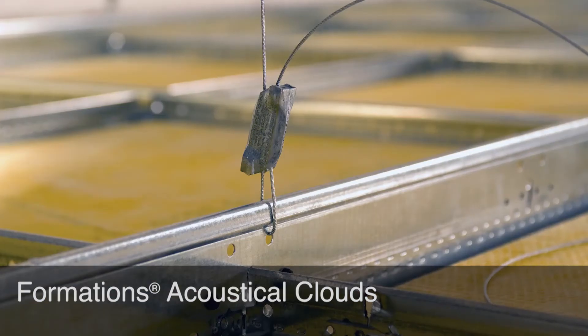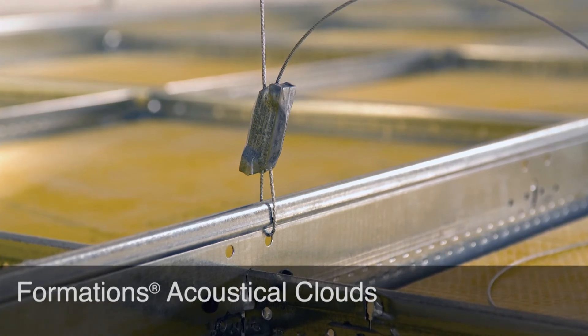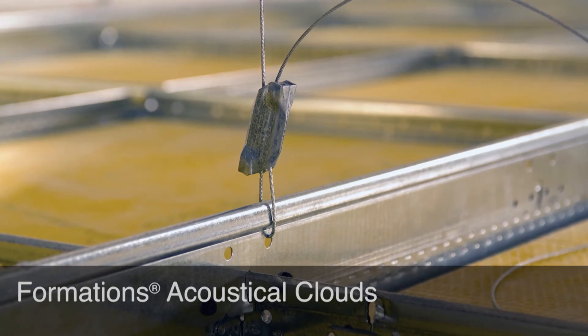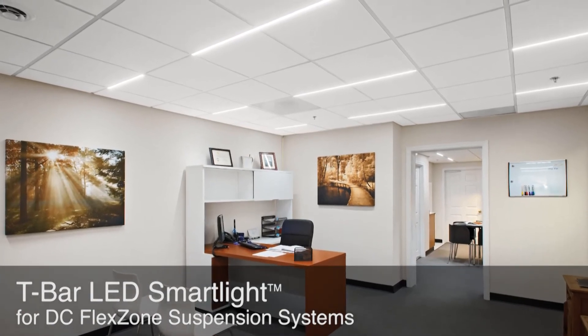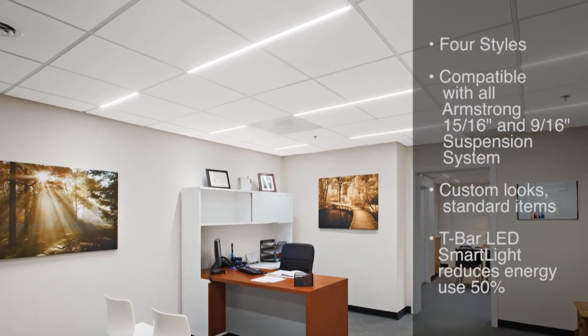Recessed aircraft cables and our exclusive Strong Back carrying channel provide a dramatic, uncluttered floating visual. This new LED light features integrated Armstrong XL cross-T clips for seamless integration.